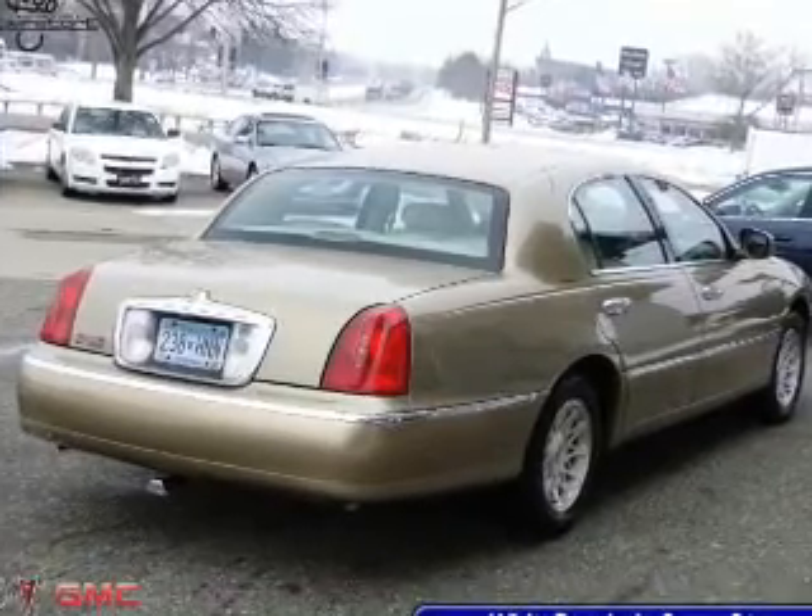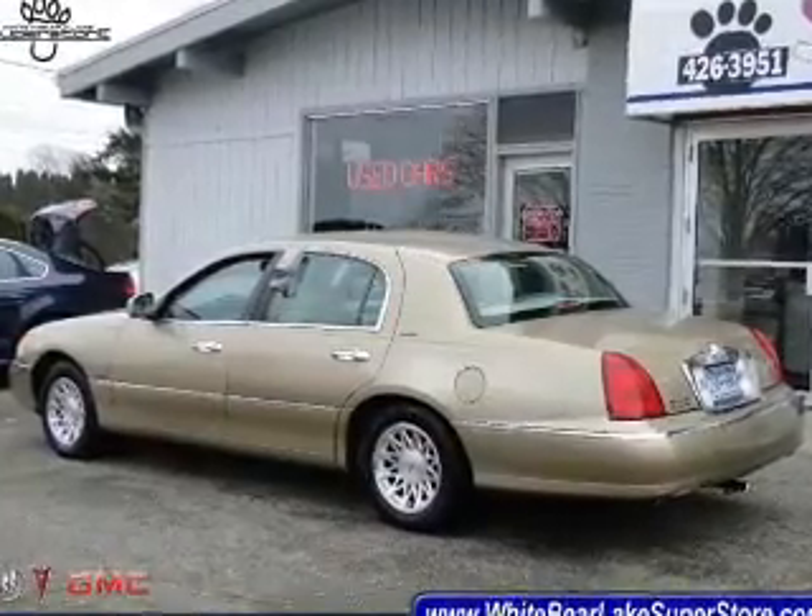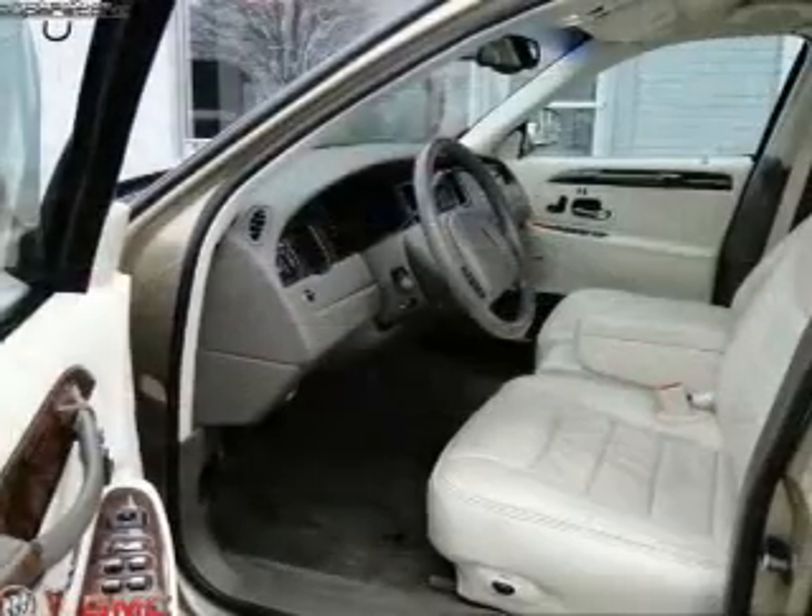The anti-lock braking system will help deliver you safely to your destination. Heated seats make cold-weather driving more endurable, and memory settings make for a more comfortable ride.